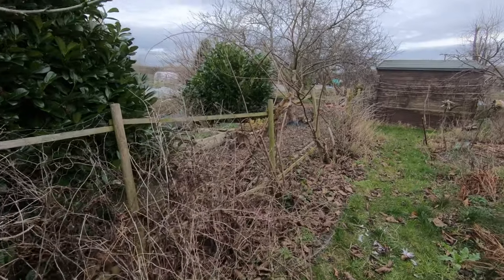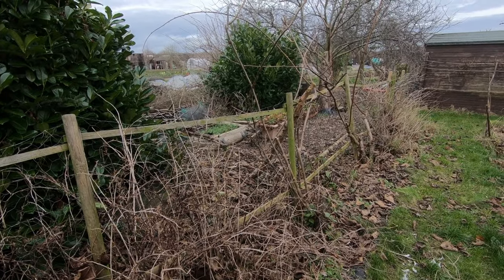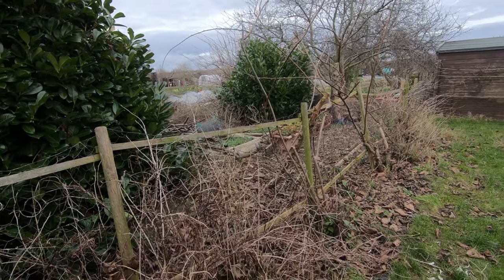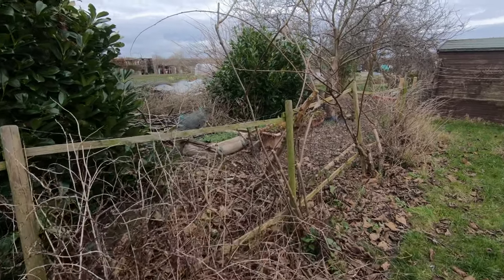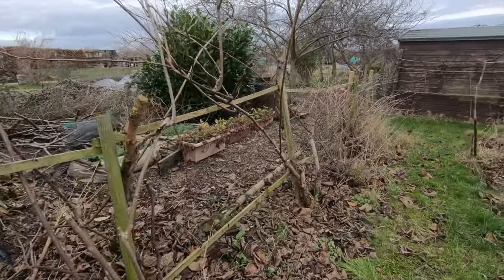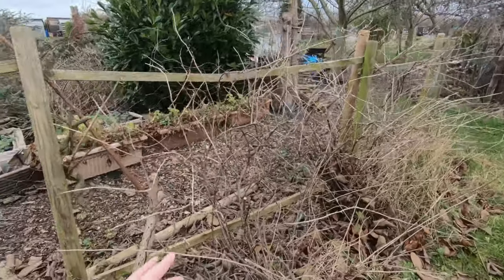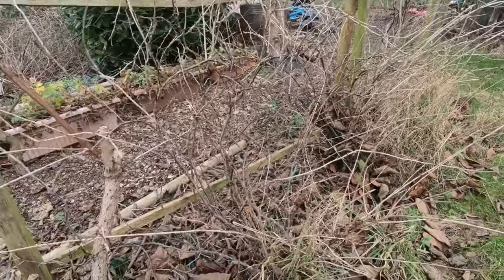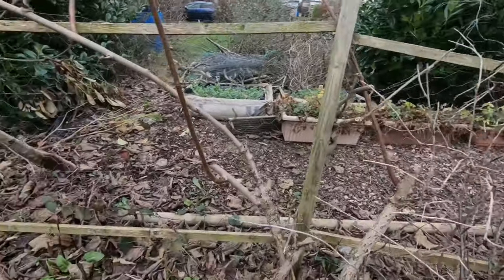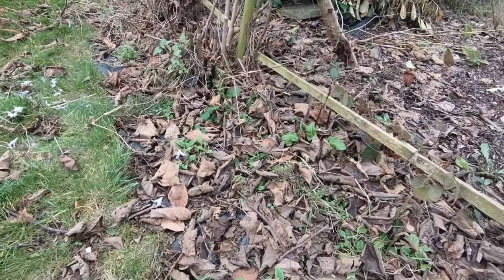Over here we've been trying to sort out the kiwi. Martin's put a couple of new posts into the framework but we still need a couple more, and then I need to finish off tying in the kiwi and also tidy up this rather straggly-looking gooseberry that's been hiding behind the kiwi.